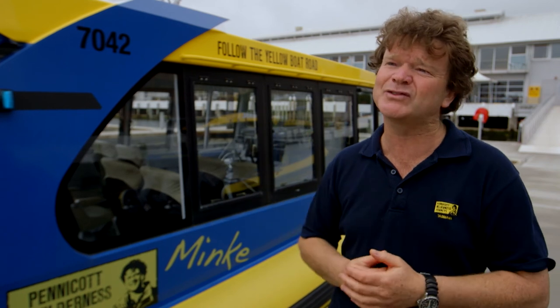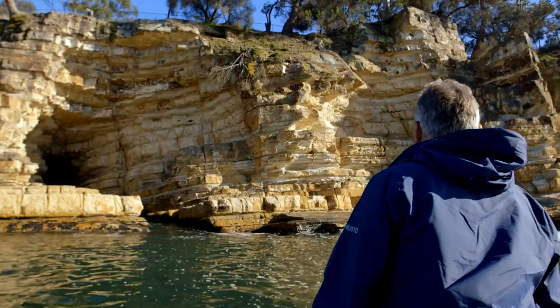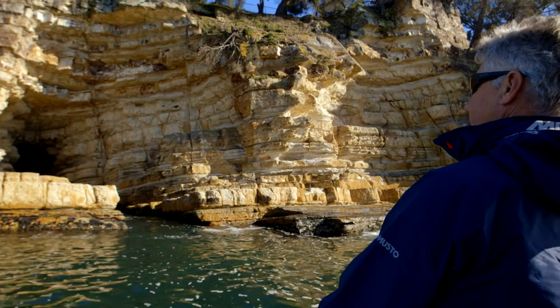We get into beautiful cliffs. This is called the Blackman's Bay Blowhole.